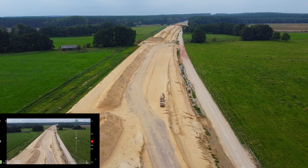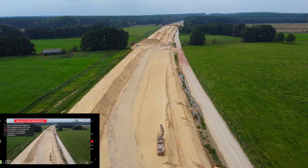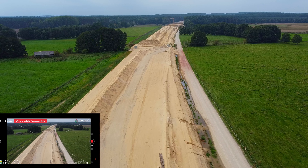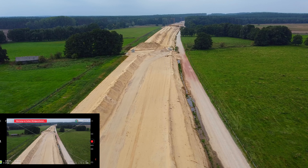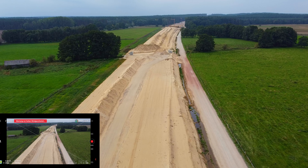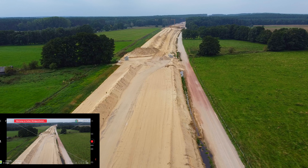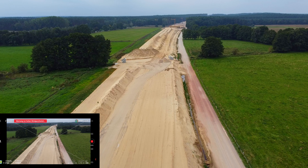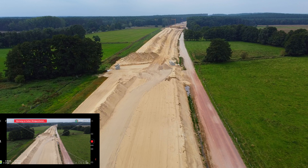Da geht es dann schon weiter zur Kreuzung Brunkau. Jetzt lässt der Wind wieder ein bisschen nach. Mal schauen, wie weit wir fliegen. Das hängt davon ab, wie lange ich Kontakt habe, weil die Autobahn hier eine ganz lang gestreckte Rechtskurve macht.